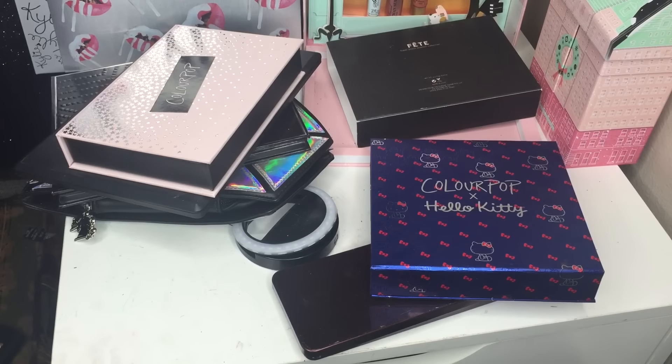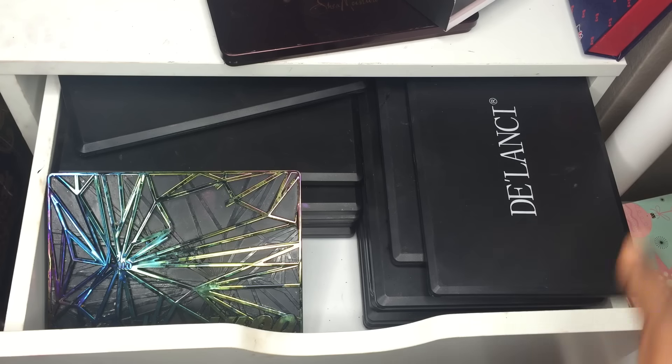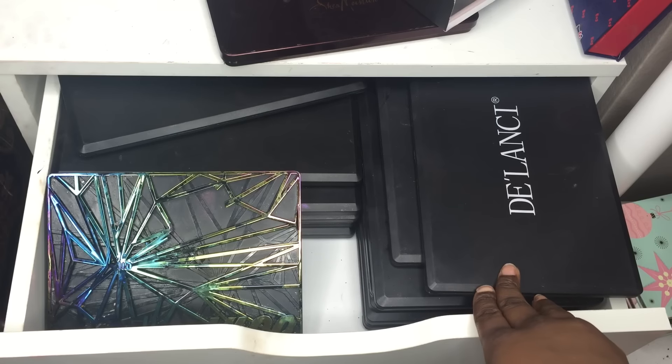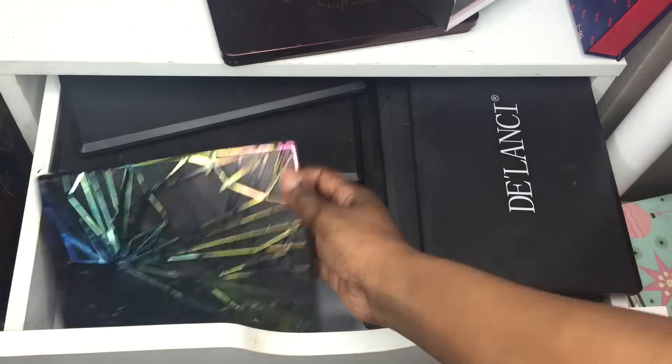We're going to begin with this section. The top row is my most favorite because I am highly addicted to 35-color eyeshadow palettes. I believe I made a whole video on my 35-color eyeshadow collection with swatches and everything, so I won't really swatch anything from this drawer. But the addiction is very real.